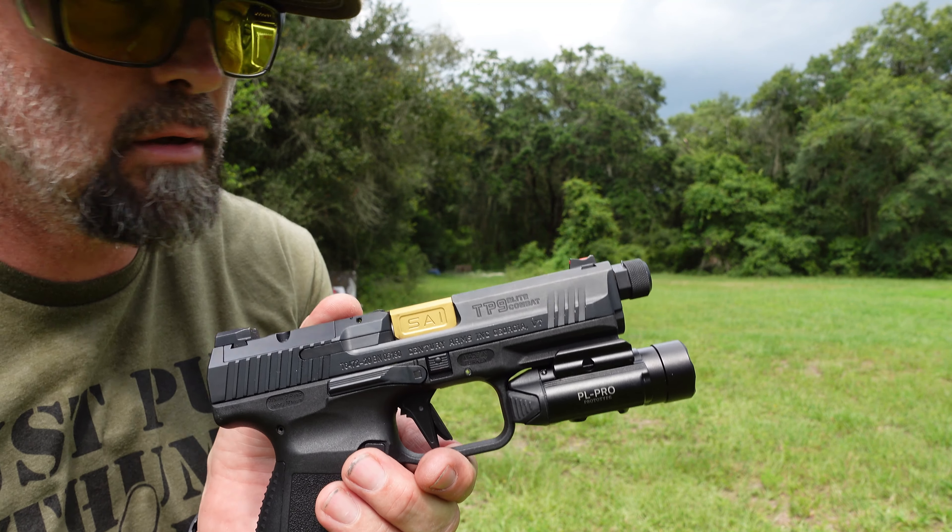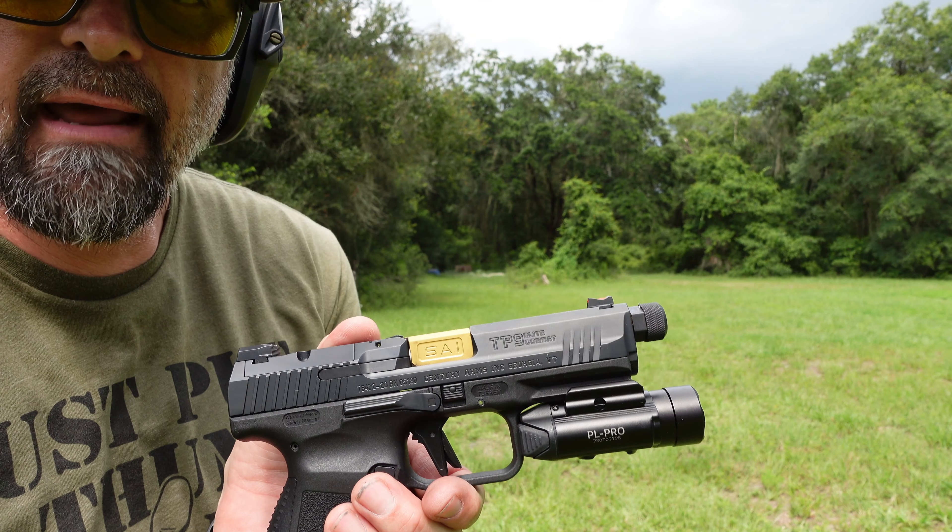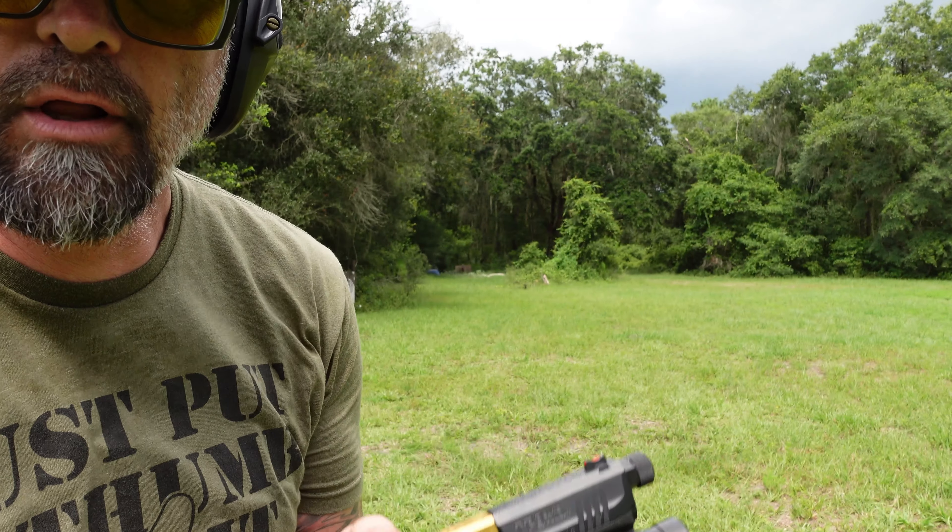It's 9mm Monday, people. It's Monday, and it's time for 9mm shooting. I like to whisper, too.